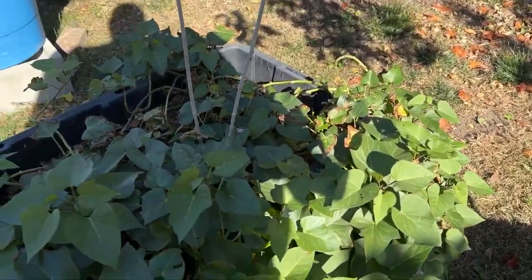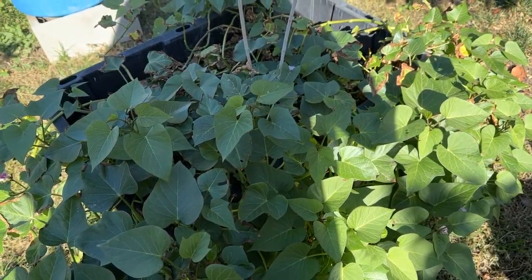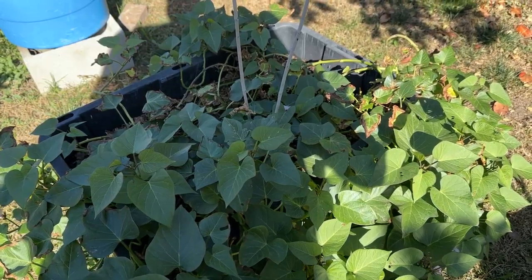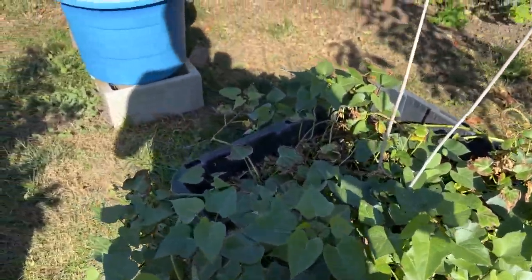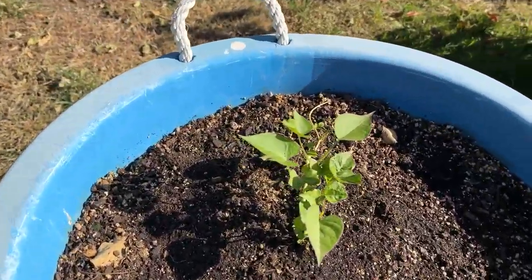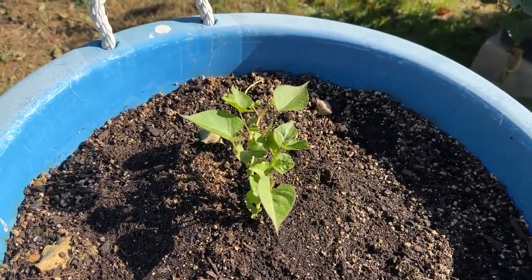The sweet potato is taking its sweet time but not doing bad. The newer one has lots of green leaves, but we'll see if it handles the cooler winter weather that's coming.